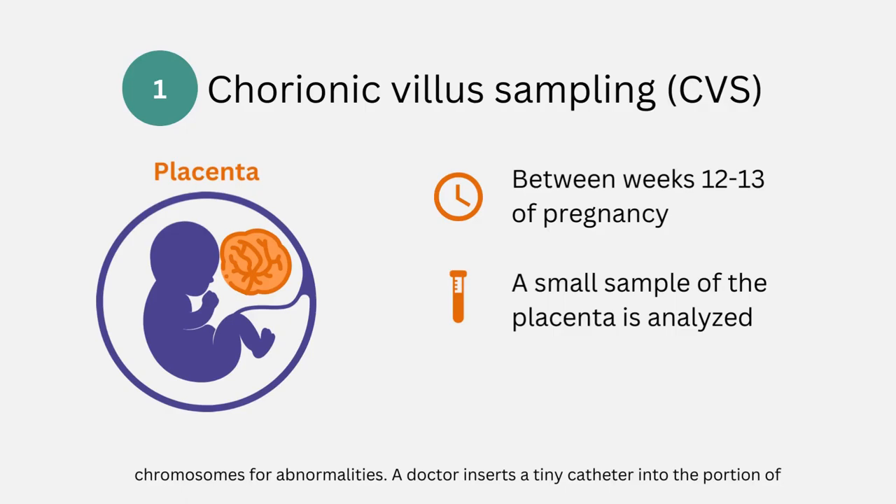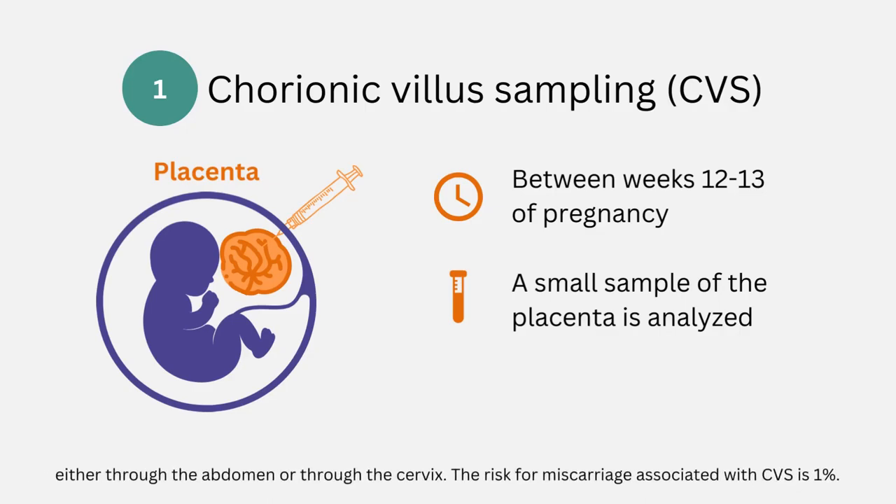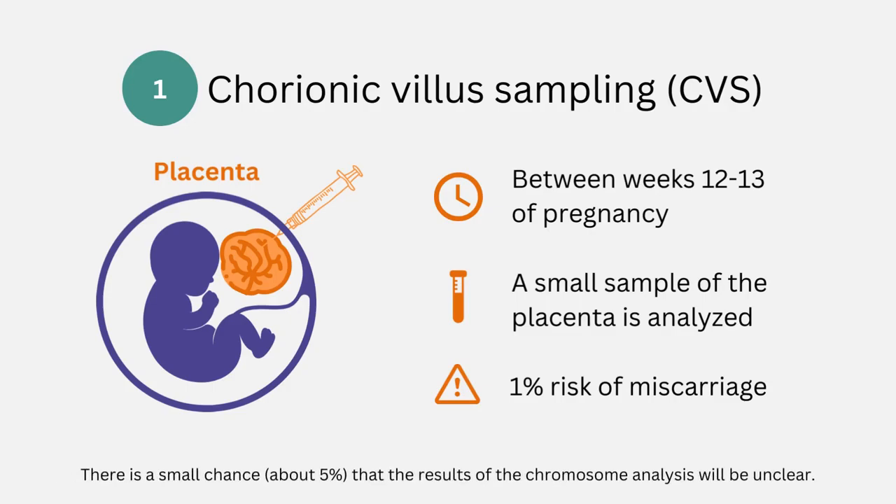A doctor inserts a tiny catheter into the portion of the placenta to be tested and removes a small amount of tissue. This catheter is inserted either through the abdomen or through the cervix. The risk for miscarriage associated with CVS is 1%, and there is a small chance, about 5%, that the results of the chromosome analysis will be unclear.